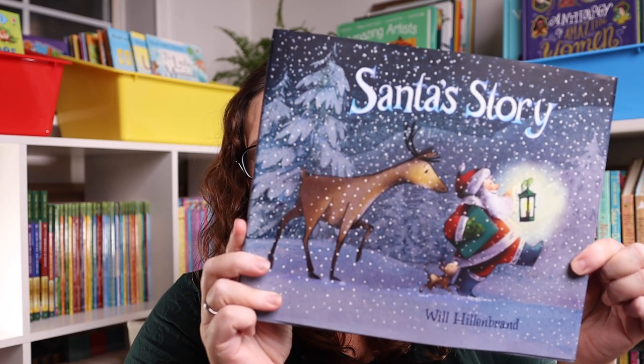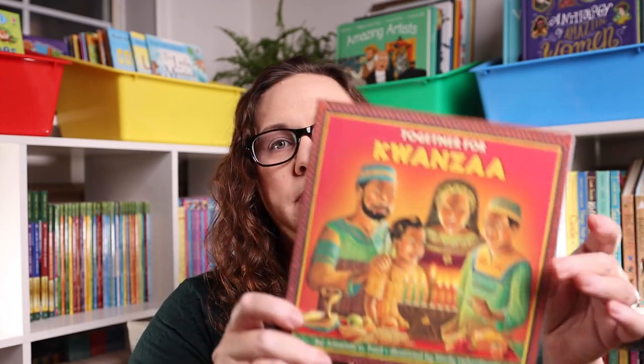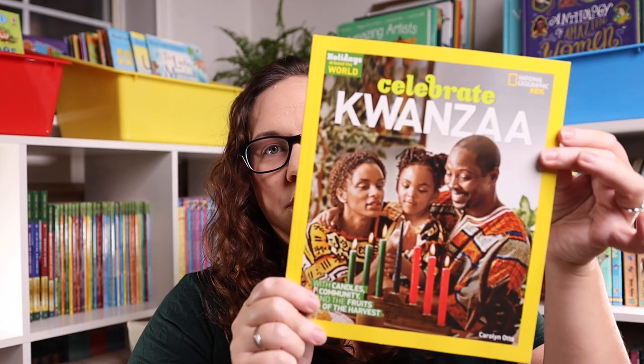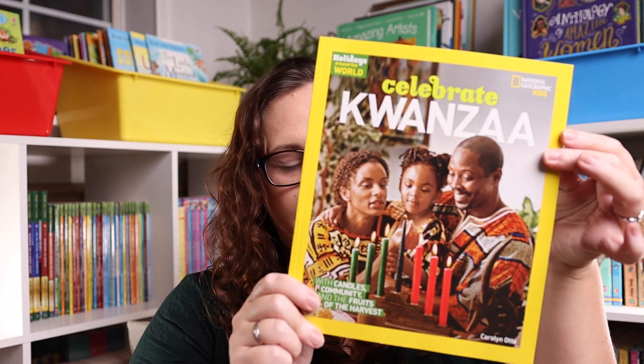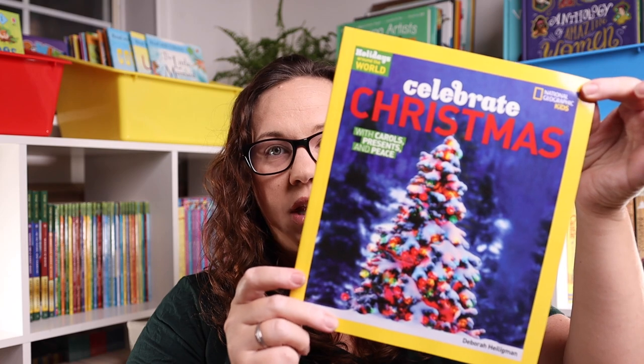More holiday books include: Dasher, Santa's Story, The Winter Solstice, Together for Kwanzaa, National Geographic Celebrate Hanukkah, National Geographic Celebrate Kwanzaa, and National Geographic Celebrate Christmas.